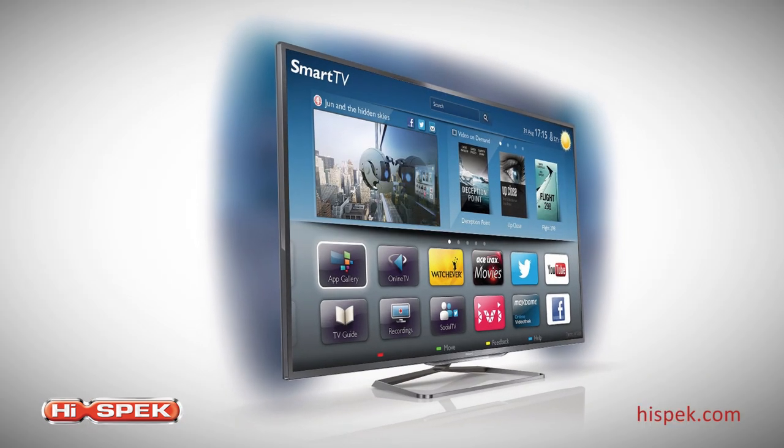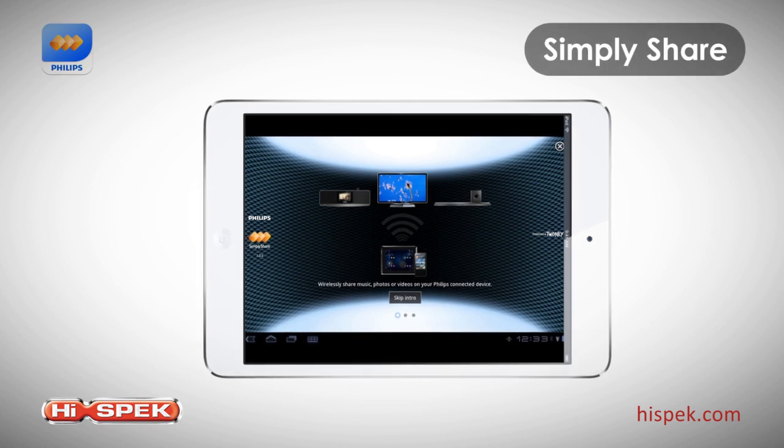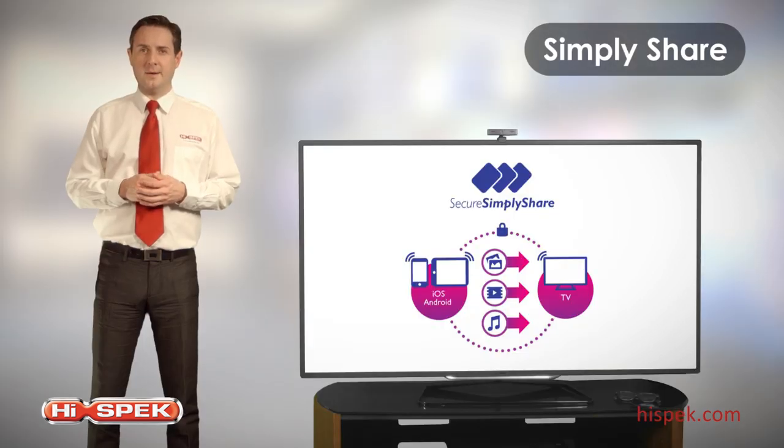A smart TV deserves a truly smart app. And SimpliShare is exactly that. Beam content onto your TV, push digital broadcast TV onto your devices, stay up to date by recording your favourite programmes on the go. Or simply flip through the content on the TV programme guide to choose which shows to record and view later.